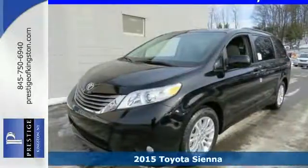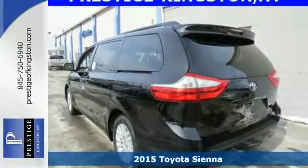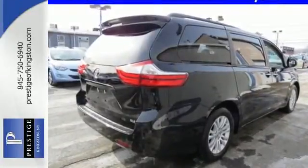Here's a 2015 Toyota Sienna. Cul-de-sac cred comes standard with this spacious and stylish minivan. It has a split-and-stow third-row seat that in one motion folds into a cargo area storage compartment for a flat load space.